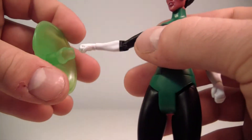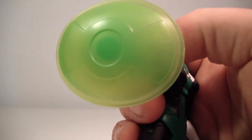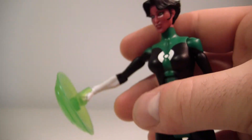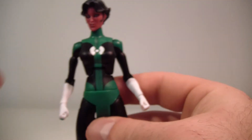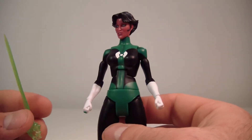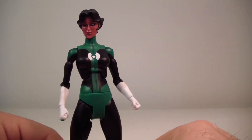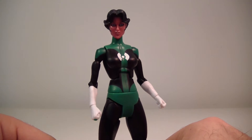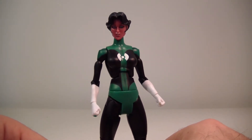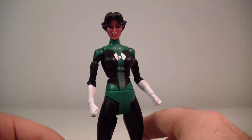With some constructs, they really just don't want to stay in the hand sometimes, but hers stick in very nicely, so I don't have a problem there. She's also got some sort of shield here which is pretty cool — very unique. It's nice that Mattel really gave us unique constructs. They could have given everybody similar constructs, but they didn't — they tried to individualize every single character, and I think that's pretty cool.